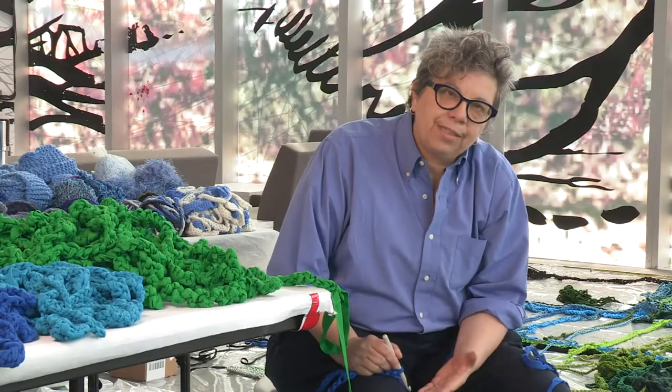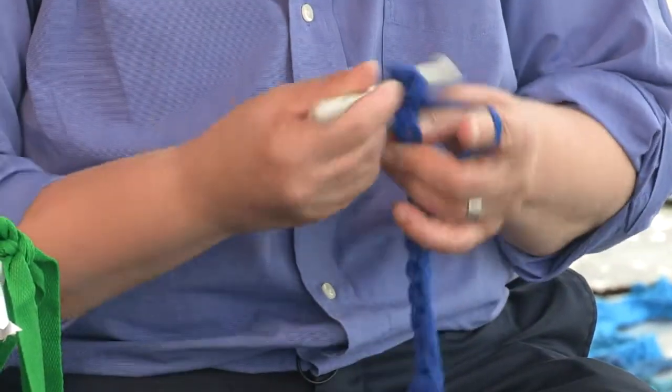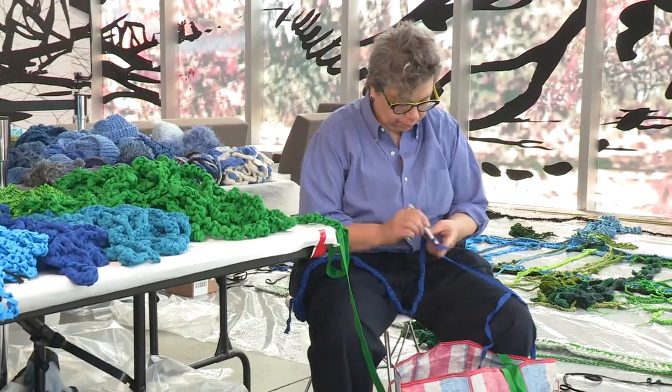It's fun being back in Boston because it's where it all began. My mother taught me how to crochet when I was about seven, and then of course there was a 30-year gap — you wouldn't have caught me dead crocheting — and then I began to do it again.